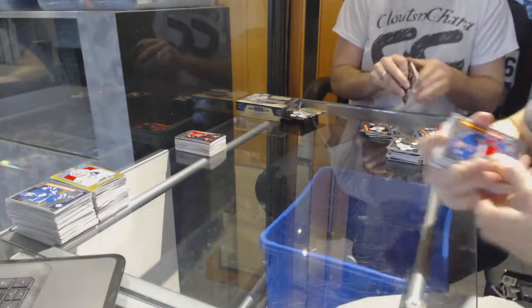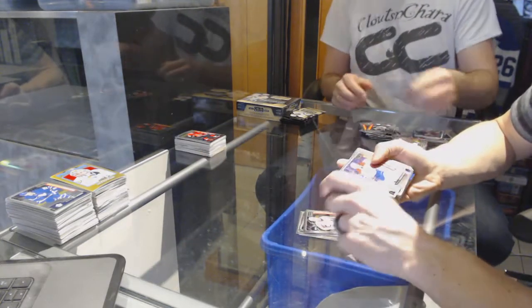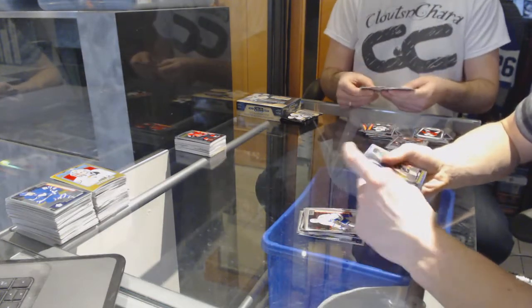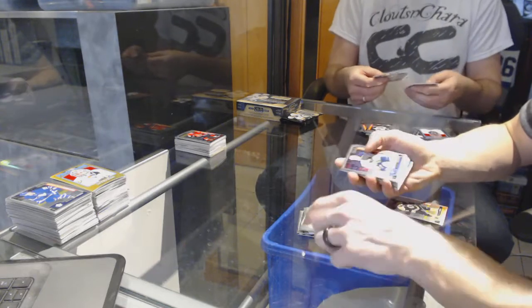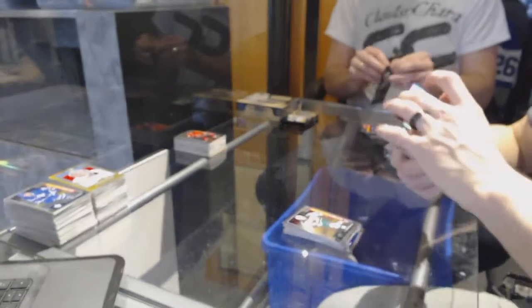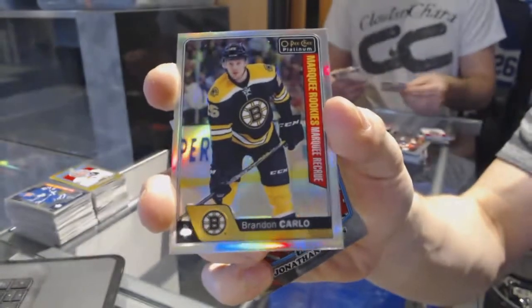On to box five. Marquee rookies: Pavel Buchnevich, Jacob Larson, Trevor Carrick, Zach Sanford, Mikhail Sergachev, Mitch Marner, Lawson Kroos, Oliver Bjorkstrand, Kasperi Kapanen, Kyle Connor, Nick Sorensen, Hudson Fashion, Tyler Mott, and Joel Erickson Eck. Marquee rookie rainbow for the Boston Bruins Brandon Carlo.